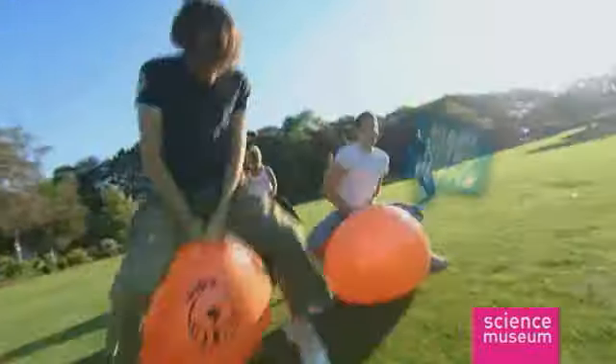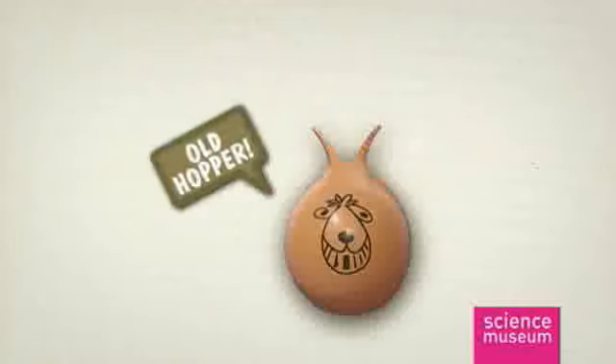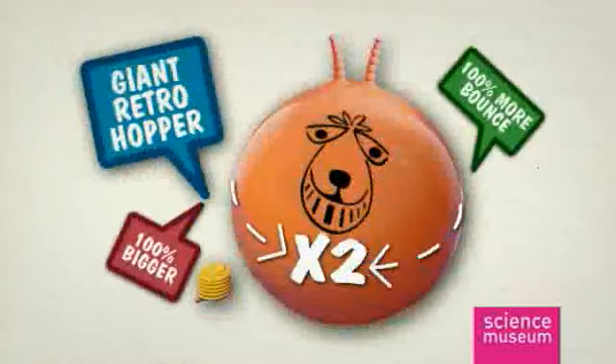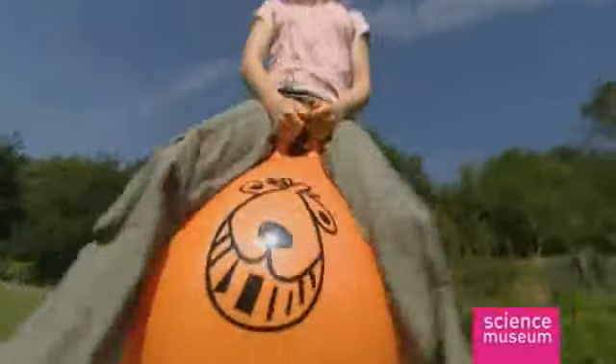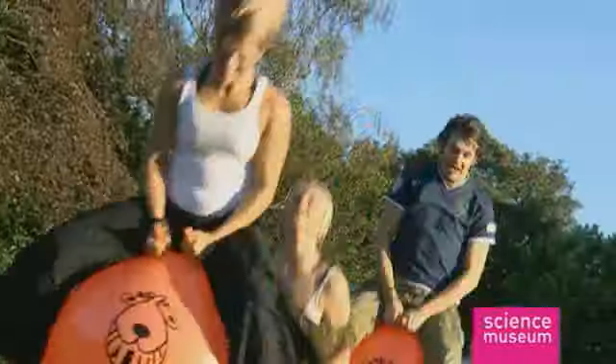The number one cultural phenomenon of the last millennium is back and it's bigger than ever. At twice the size of the original, the Science Museum's giant retro space hopper gives you twice the bounce and twice the fun.